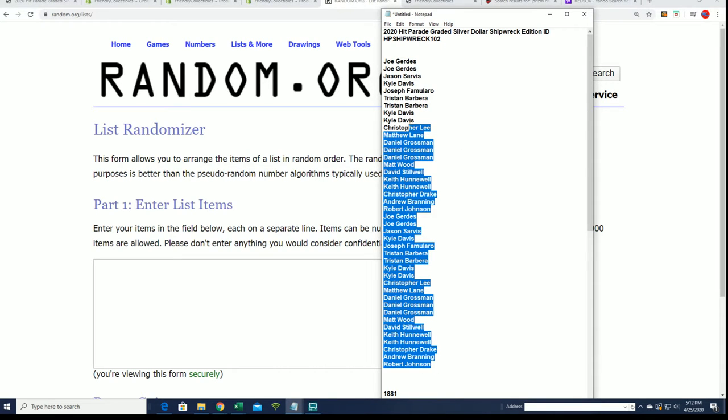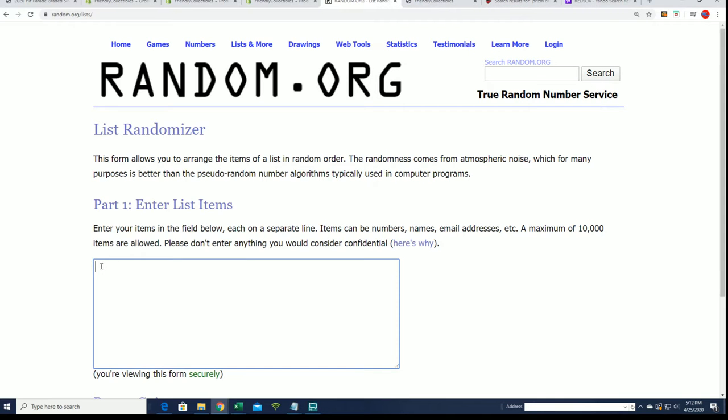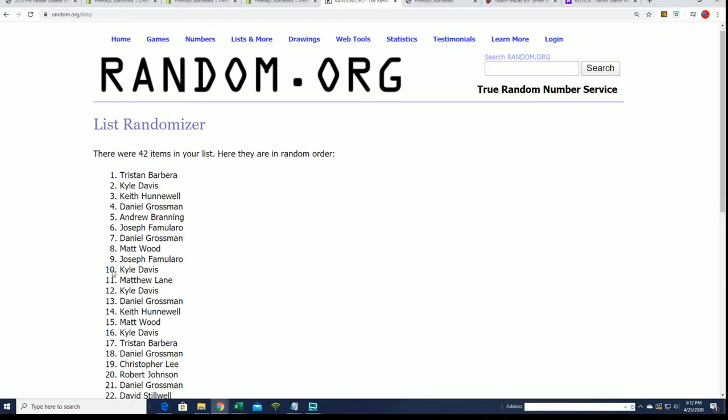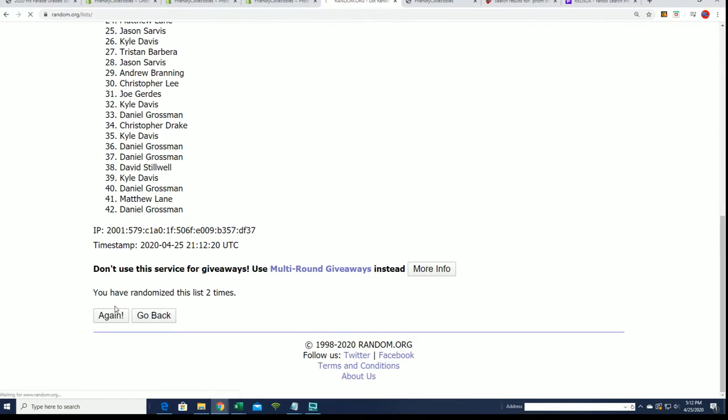Let's pull a big shipwreck treasure piece out of here seven times through. We're going to random the owner list seven times, random the years, and then stack the lists up side by side. If they've both been randomized, you'll be able to see what year you get matched up with.